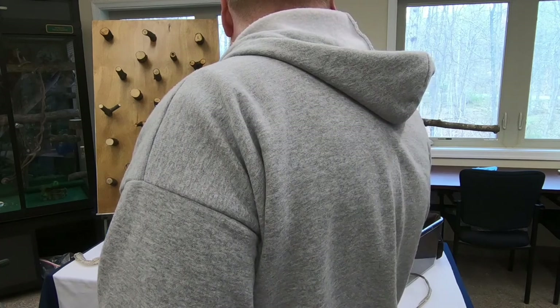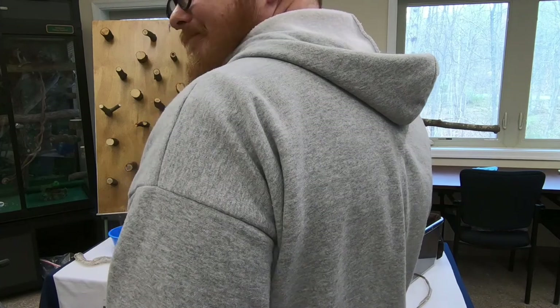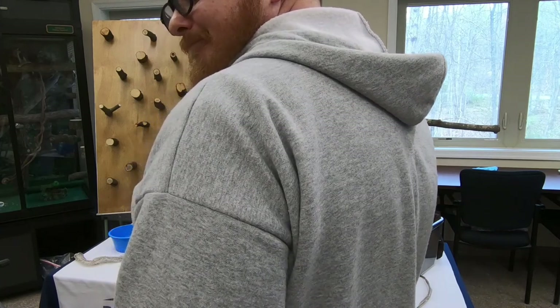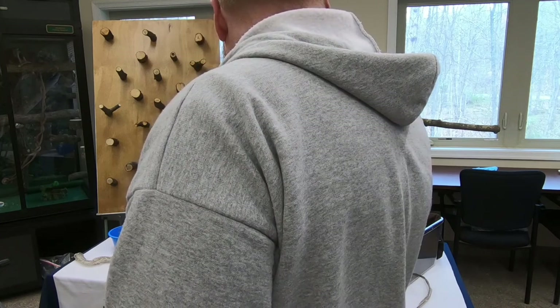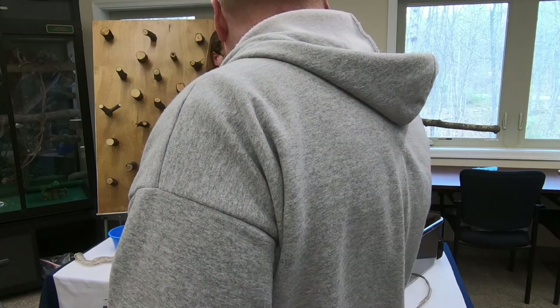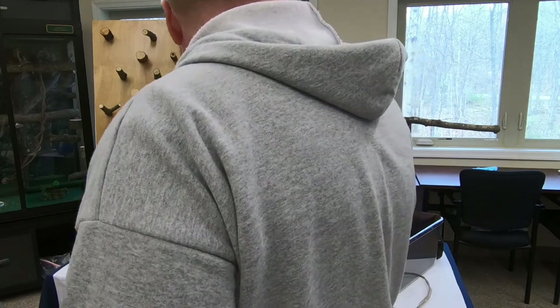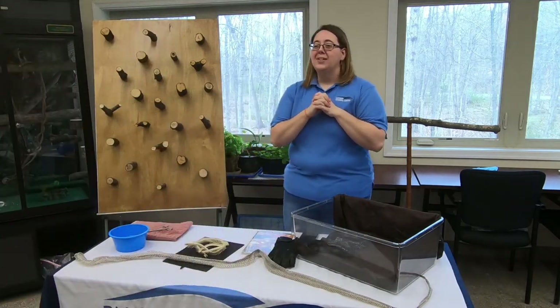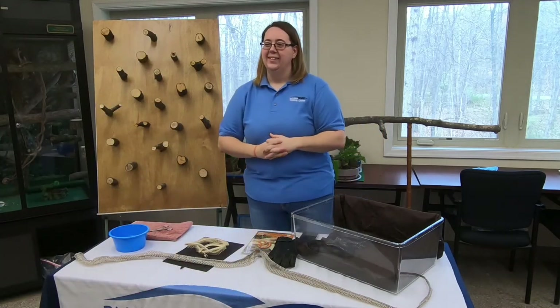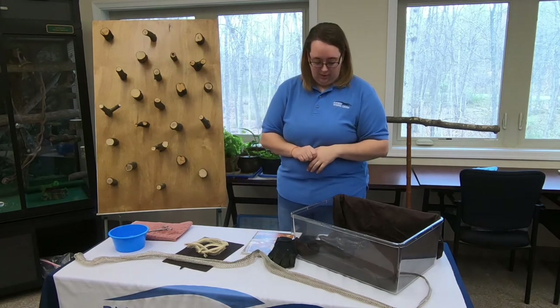We feed him about once a week, keeping an eye on his weight as well as his general attitude. We could feed him more, but it's not his day to eat — you can see he's very happy to eat. He did get a little overweight, so he's on a bit of a diet.